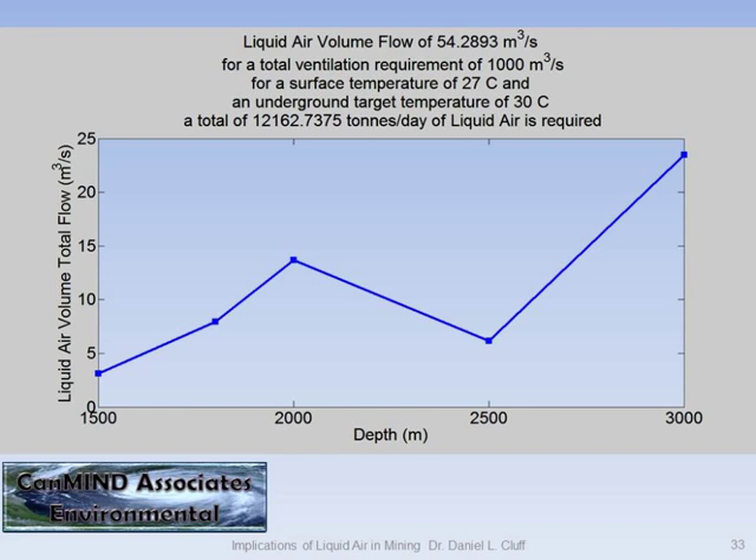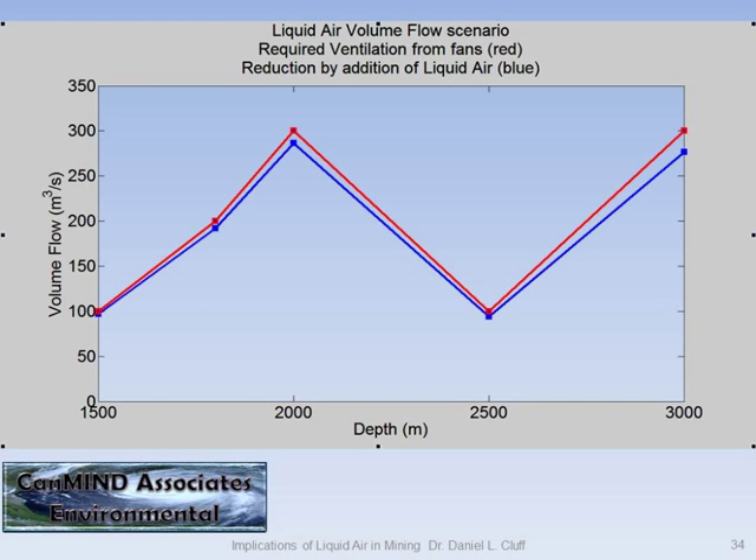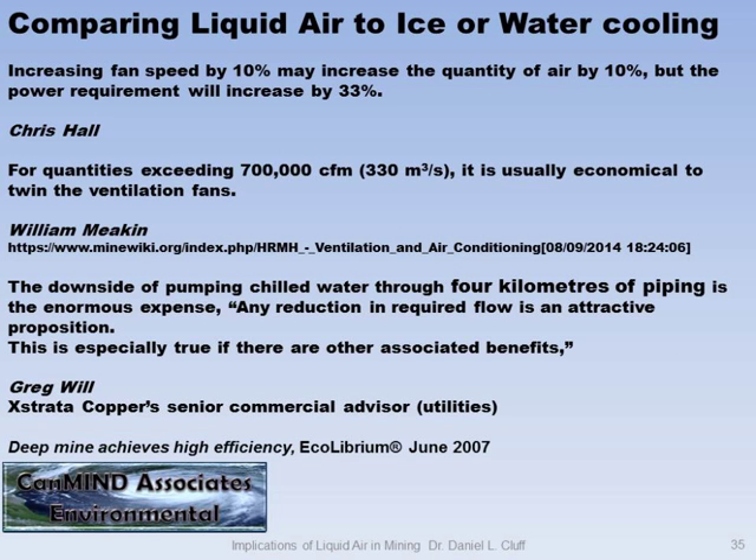You get a volume flow of 54.2 cubic meters per second total. The flow in red is what you require. The reduction in flow you can achieve from the fans is the blue line — it's not that much. Depending on temperatures and conditions, it's going to be 5 to 15 percent. But this goes both ways: increasing fan speed by 10 percent increases power by 33 percent. So if you reduce the speed, you reduce power consumption.